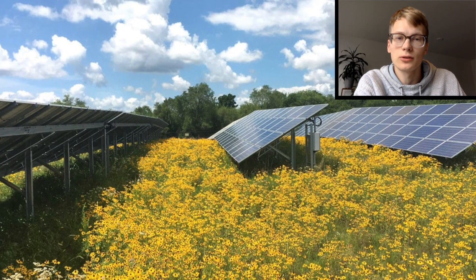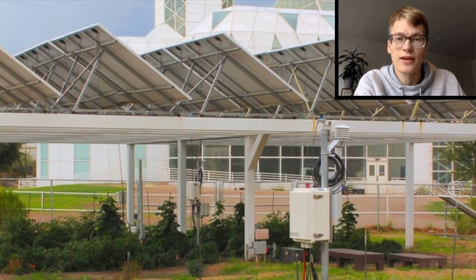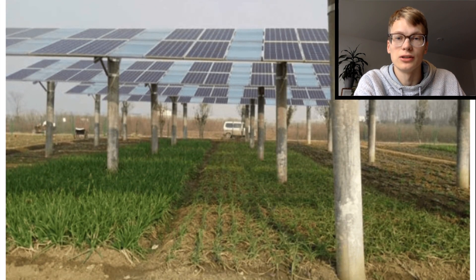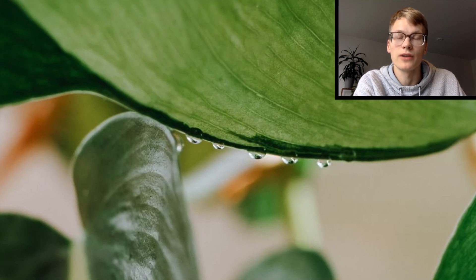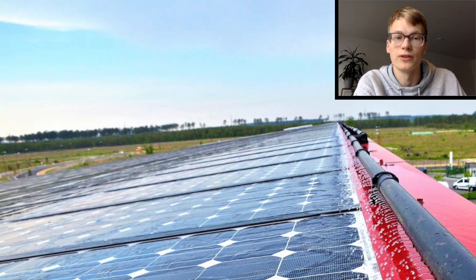Another benefit to agrivoltaics is cooling. Solar panels absorb much of the sunlight and can provide great shade for crops and animals. When the ground is cooler, there is less evaporation and water loss, which helps conserve water especially in areas that don't get a lot of it. These panels can also provide cover from heavy storms and rains and mitigate flooding. And while solar panels keep the plants cool, the plants also keep the solar panels cool — plants give off water vapor, and when placed underneath the solar panels, can help cool them down and make them more efficient.